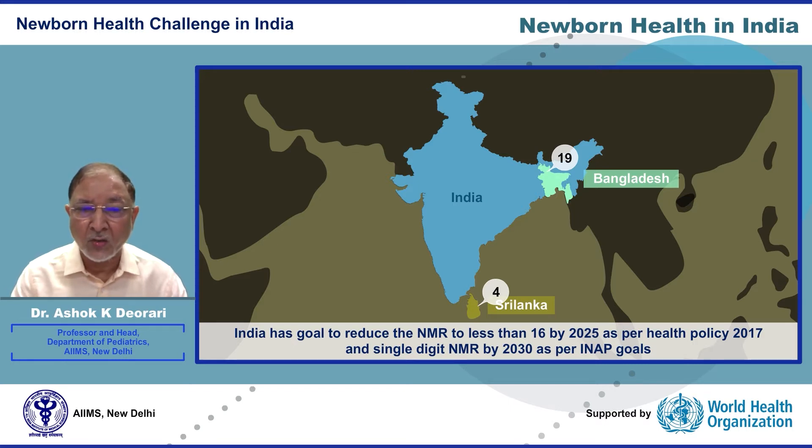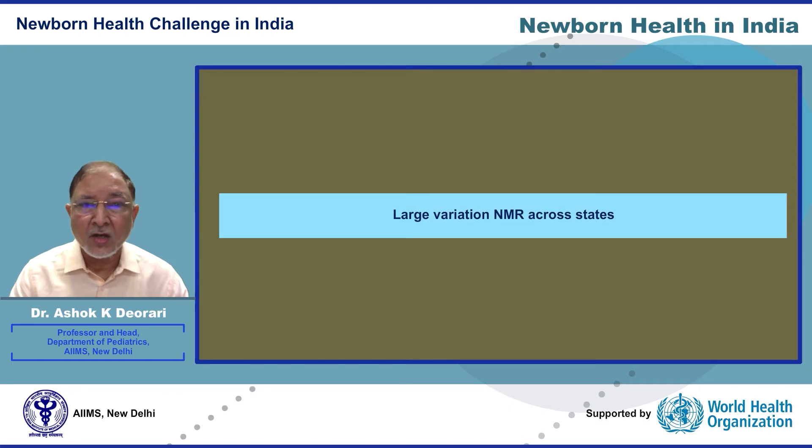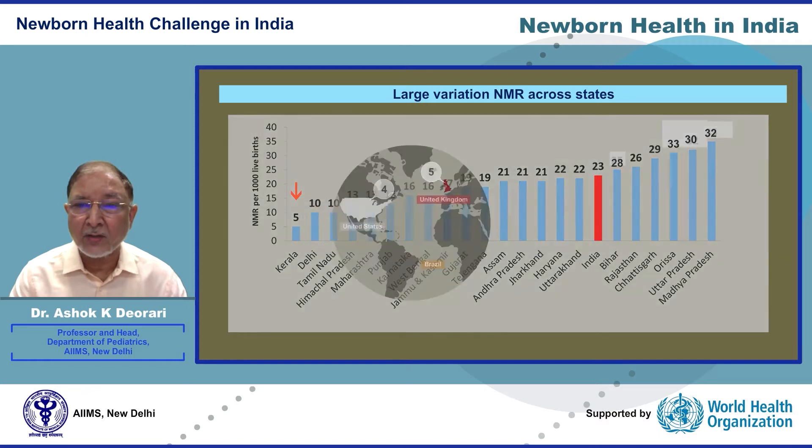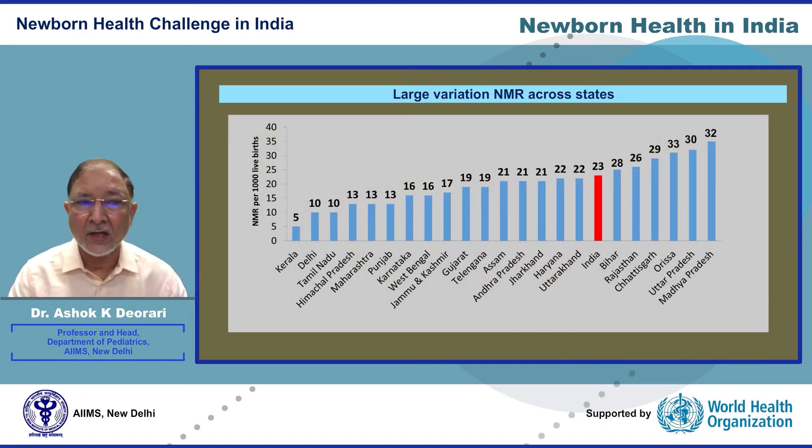India aims for a single digit NMR by 2030 as per India Newborn Action Plan goals. The variation in neonatal mortality rates across states and districts needs to catch the attention of policymakers. NMR is just 5 in Kerala, which is comparable to the UK and US, while NMR in Odisha, Madhya Pradesh, and Uttar Pradesh is 33, 32, and 30 respectively.